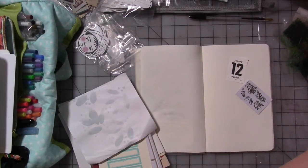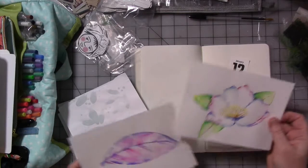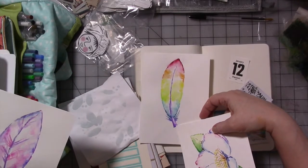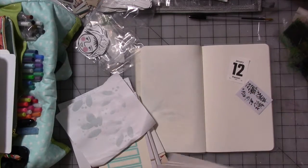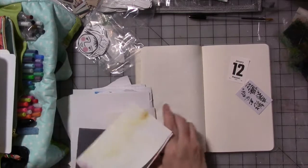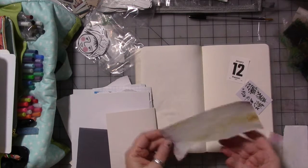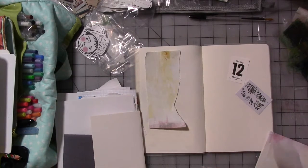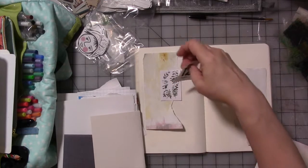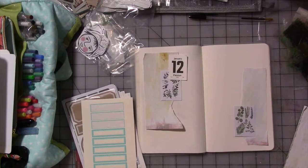I usually start with papers. I do have these paintings I did today — do I want to use any of those in here? This one's really pretty, but I'd have to fold it or cut it. Here's a fun piece of dyed paper. I usually sort of do a test layout just by laying the bits and pieces on the page and seeing where that takes me.